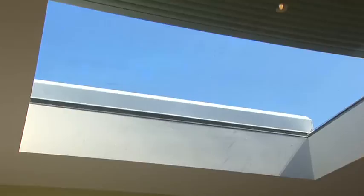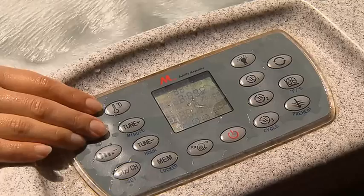These villas have loads of features — like this: a window to the stars right above the bed, so once the sun's gone down outside you can come inside and do a bit of stargazing. Yes, they've thought of just about everything, but this has to be my favorite feature. Oh yeah, this is the life.